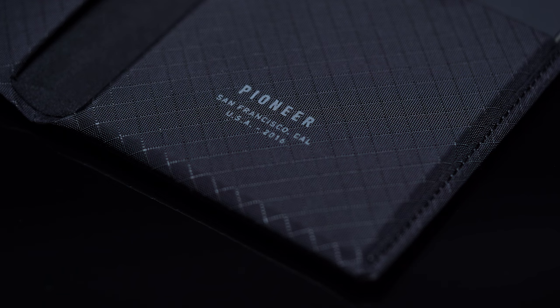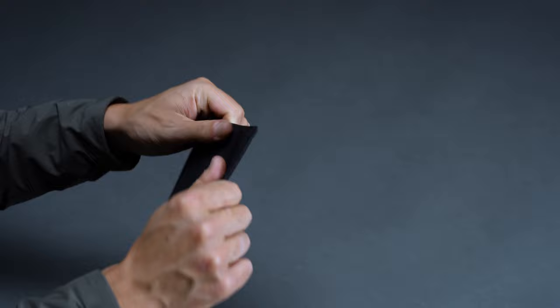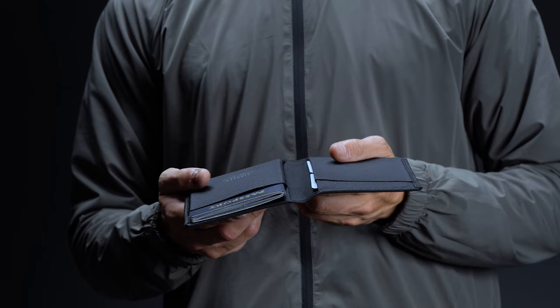Last but not least, we have the Passport Wallet from Pioneer. What this pick lacks in outright features, it more than makes up for with its technical prowess and streamlined construction. Pioneer offers everything you'd find in a high-end leather bi-fold, albeit with a much more state-of-the-art materials set. Made from the brand's proprietary 10XD fabric — a blend of 3PN poly fabric and unbreakable Dyneema — it's some 10 times stronger than steel, with seriously impressive water resistance. In practice this means the passport wallet will offer years of dependable service, and can even be thrown in the wash.